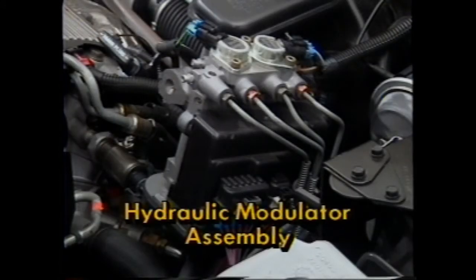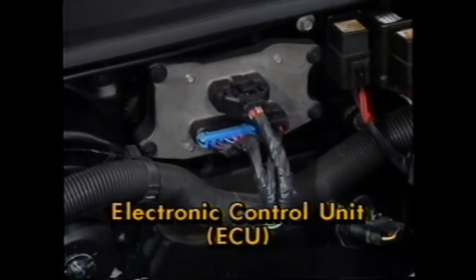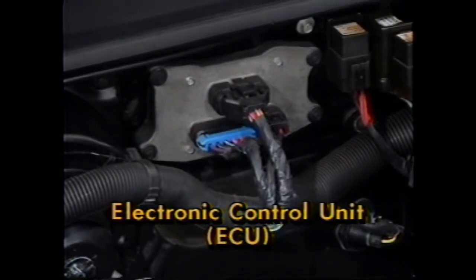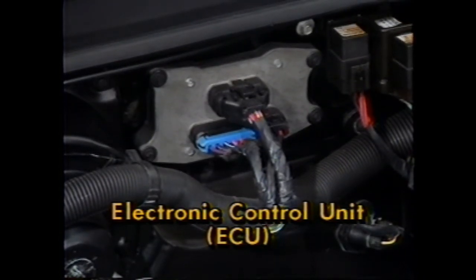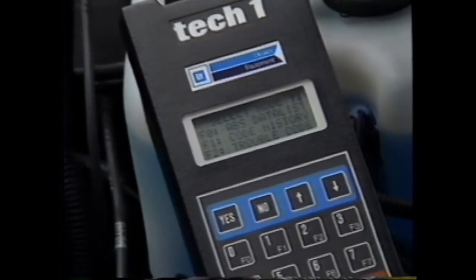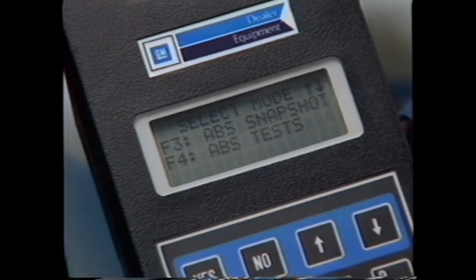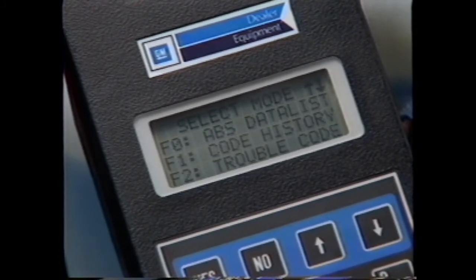The ABS-6 consists of a hydraulic modulator assembly bolted directly to the master cylinder, and an electronic control unit, or ECU, up at the dash. This unit reads wheel speed data and directs ABS component operation. Its circuitry and programmed software feature a very comprehensive diagnostic system to simplify troubleshooting — it offers 58 TechOne codes in all. Also helpful are the warning lights that the driver sees.